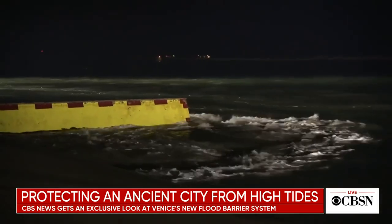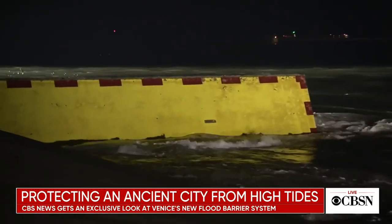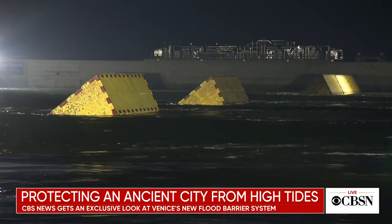But now, a recently completed barrier system has been activated. CBS News foreign correspondent Chris Lipsay is in Venice with more.